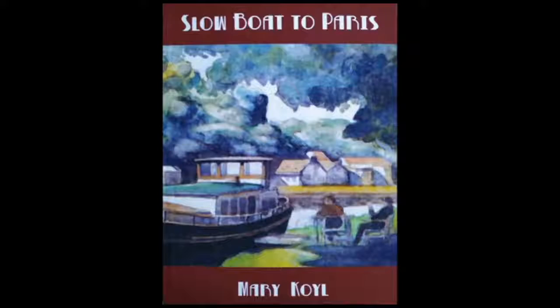Welcome back to Citizens Forum. My name is Will Smith. I'd like to thank the Shaw staff and our wonderful volunteer staff for all their work in making this production every other week. Today my guest is Mary Coyle, and Mary is a local author who has written a new book called Slow Boat to Paris. I'll hold it up here so you can see it. So welcome to the show, Mary — how did you get started thinking about writing this book?